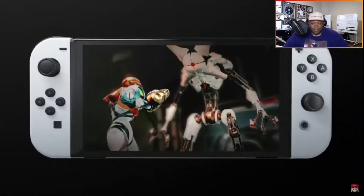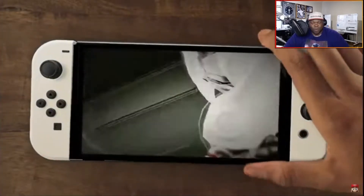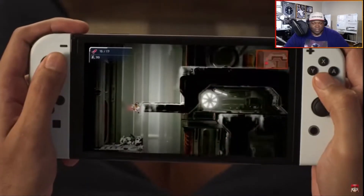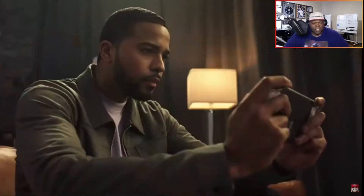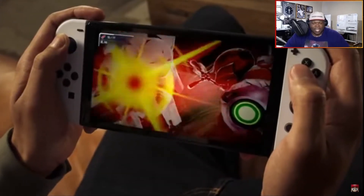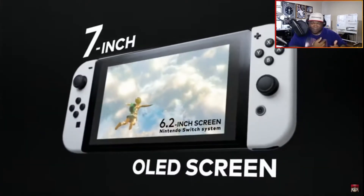OLED — okay, the screen is definitely bigger. They're showcasing Metroid Dread, which I think means it's gonna come out around the same time Dread comes out. I like the look of those Joy-Cons — the white, gray, ash, whatever you call it — that looks nice. But that looks like it's just a trailer playing.